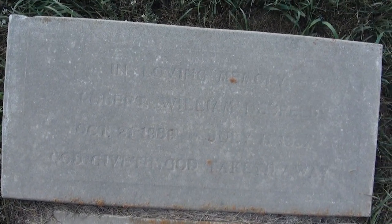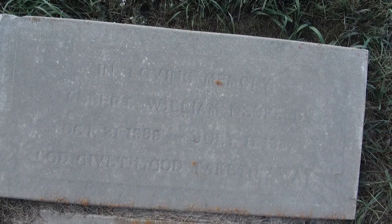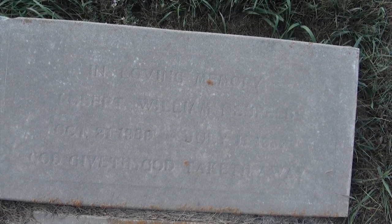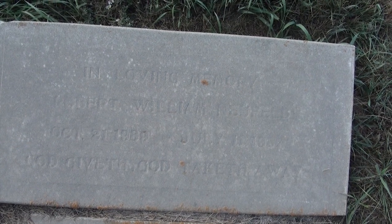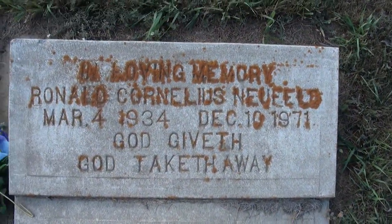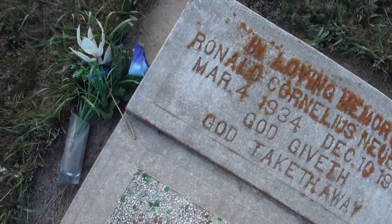In loving memory, Robert William Neufelt, October 21st, 1889, to July 11th, 1957. God giveth, God taketh away.